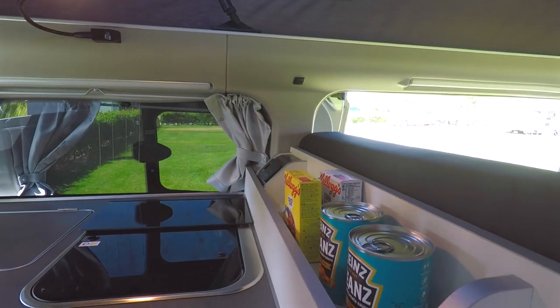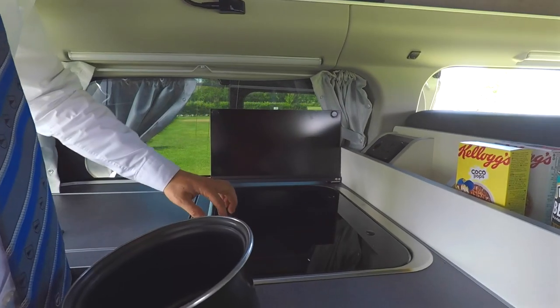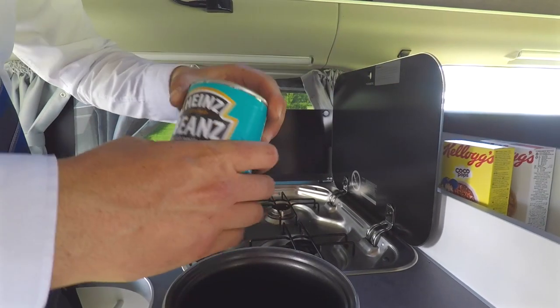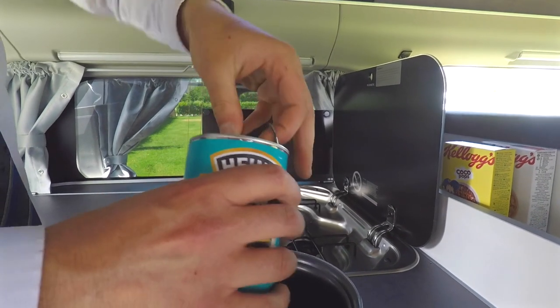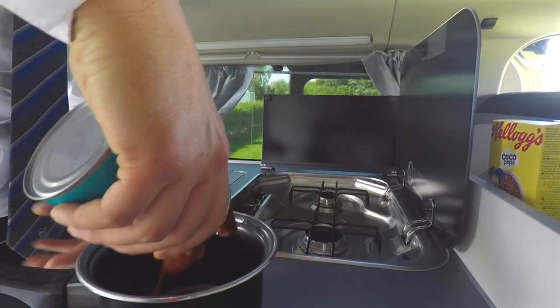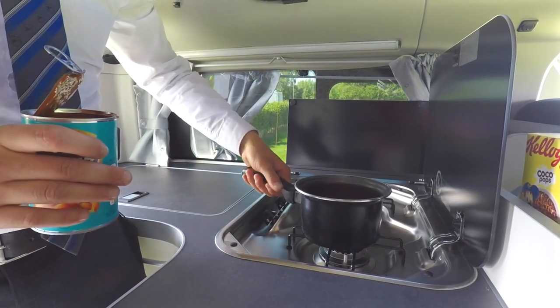We've got the breakfast here with the cocoa pops and the beans. Gas hob — you've got your splash guard there, this will lift up here. Get yourself some breakfast first thing in the morning — a can of baked beans. I'm going to get these cooked up now.